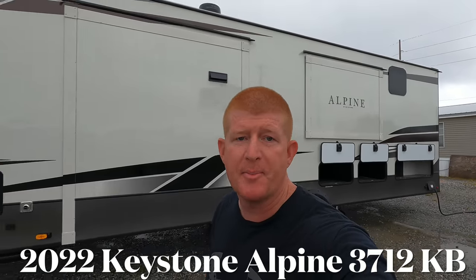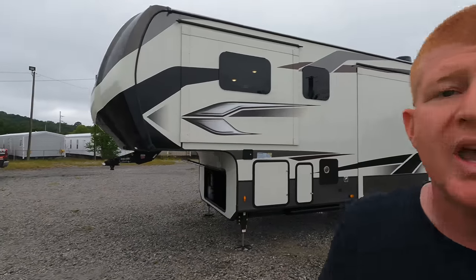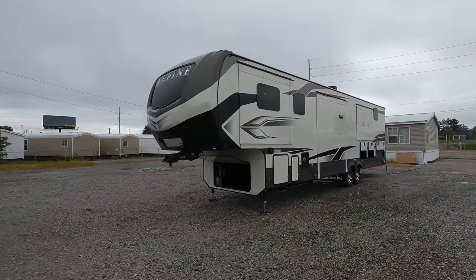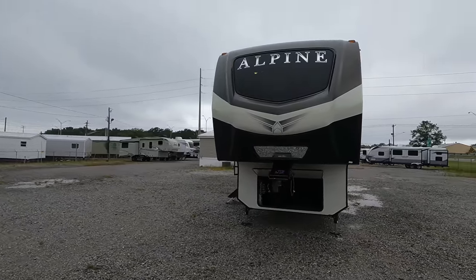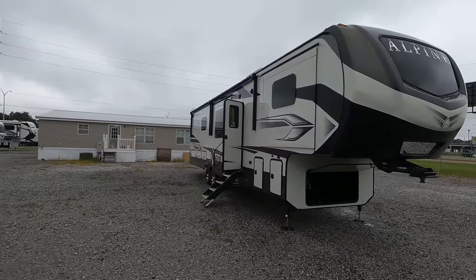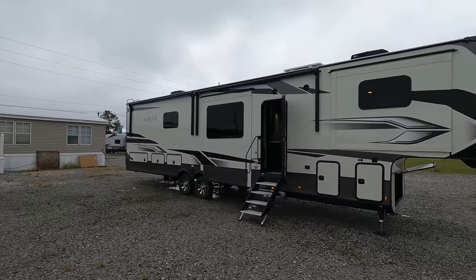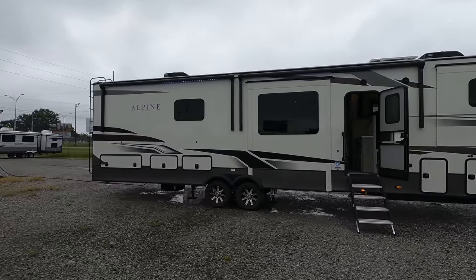What's going on everyone, I'm Andrew with Camper Kingdom in Meridian, Mississippi, and today we're going to be viewing this 2022 Keystone Alpine Model 3712 KB. KB can be looked at as numerous things, from king bed to possibly even a king bath, and judging from the size of the 48x48 shower in the back of this model, I'm going to be going with king bath. You guys tell me down below what you think — king bed or king bath — once the video is complete.